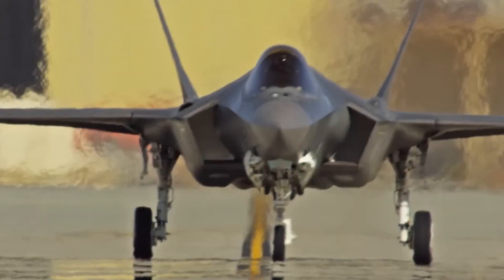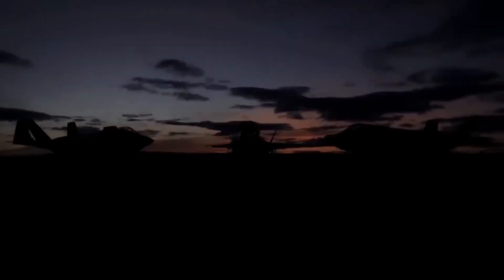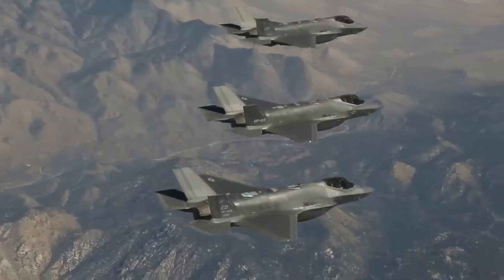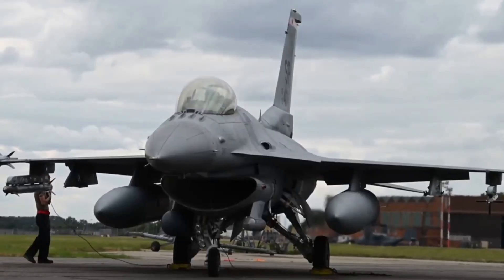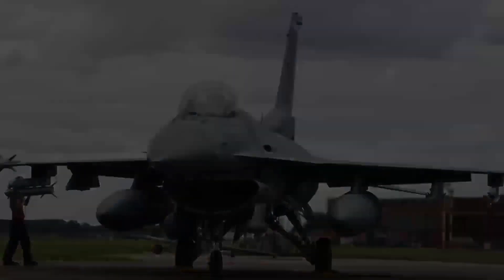Israel Aerospace Industries built this. Think of it like an iPhone app. Except this app controls weapons, sensors, and communications that connect Israeli F-35s to every other aircraft in their air force — F-15s, F-16s, even drones. All talking through Israeli software that sits on top of American code.